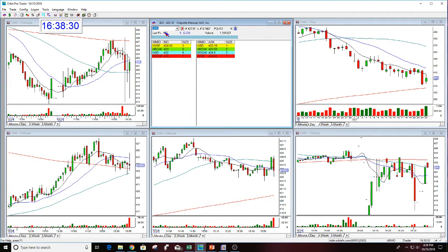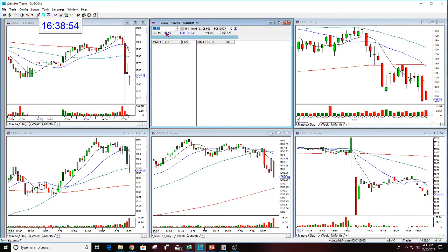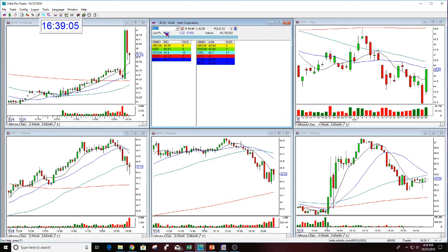So I will be looking for something different tomorrow morning. Actually, look at this — CMG is trying to flip. It's close to 423.84 and now trying to move up. Amazon is still down and looks like it has further to go. Google looks a little bit better than it did a couple minutes ago. INTC is still up and looks like it's going to stay up so far.